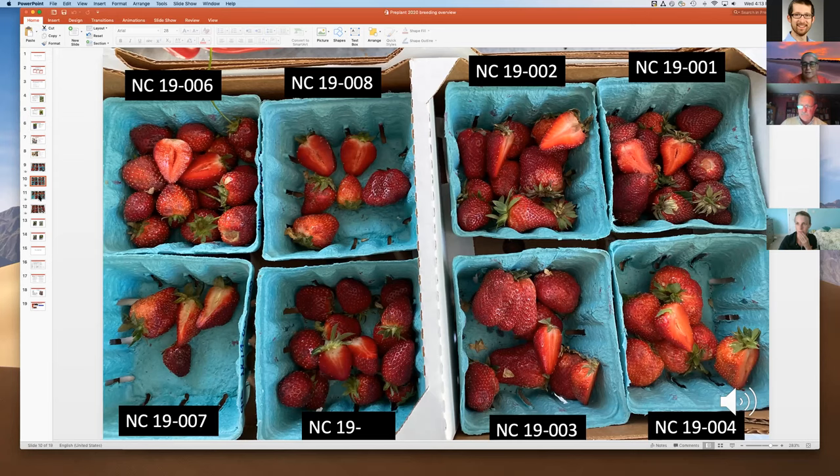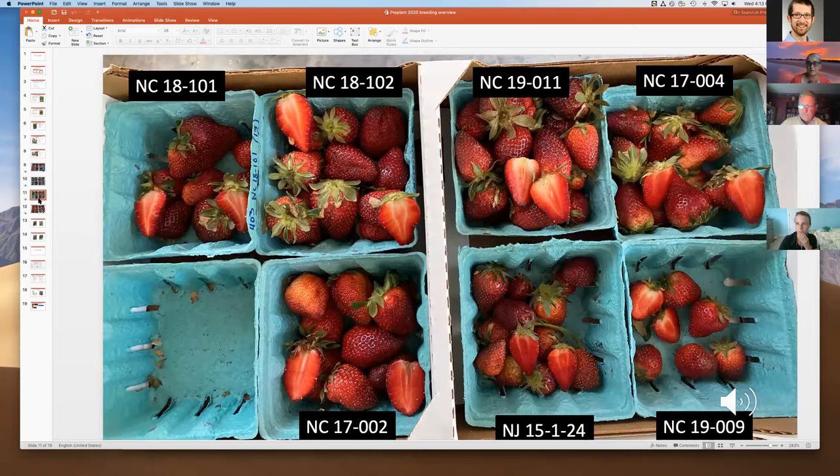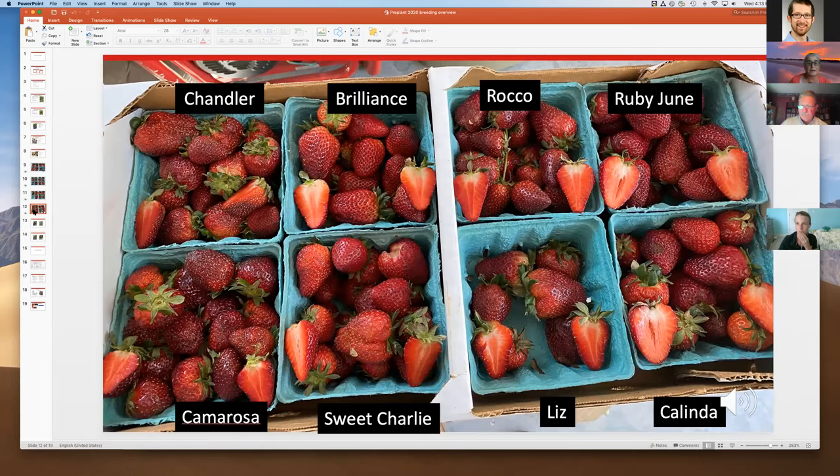We made a couple of selections in 2018 as well, and looked at some New Jersey selections — they have great flavor but just don't look pretty in our locations. We also have standard cultivars to compare against: Chandler, Brilliance from Florida, Rocco, Liz, Kalinda from a European breeding program, Camorosa, Sweet Charlie, and Ruby June.